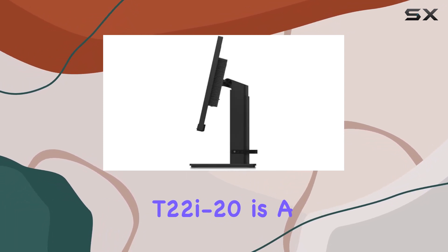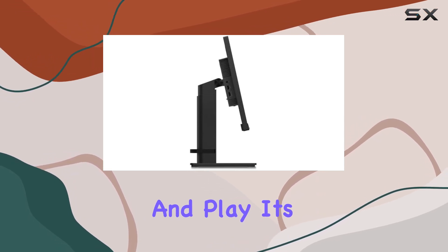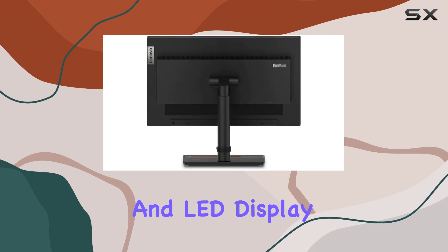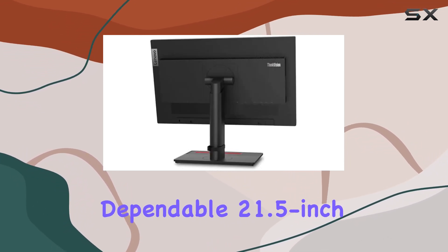In conclusion, the Lenovo ThinkVision T22i20 is a reliable and versatile monitor that caters to both work and play. Its compact size, full HD resolution, and LED display make it a solid choice for anyone in need of a dependable 21.5-inch monitor.